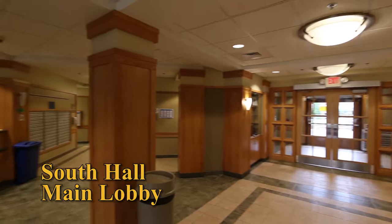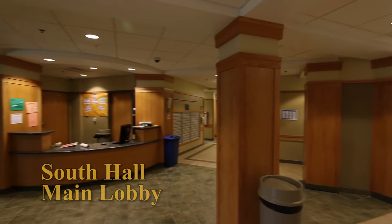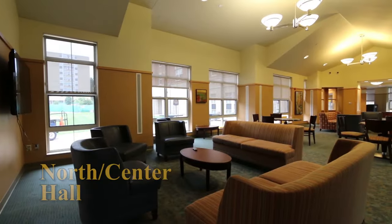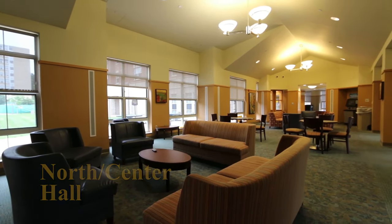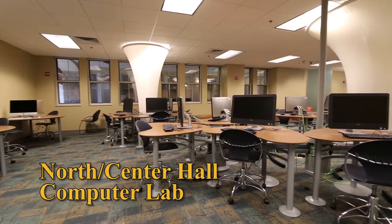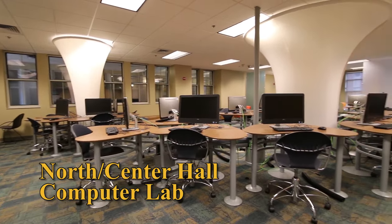On the first floor you will find the main lobby and front desk. Center and North are connected and share a main lobby. North and Center also house the area's technology lounge and various classrooms.